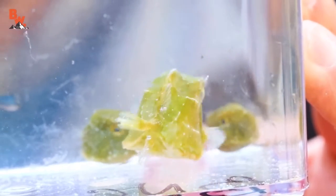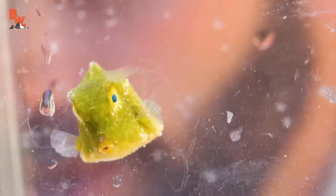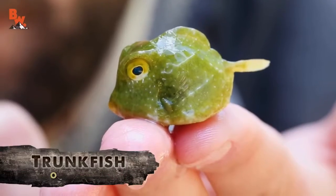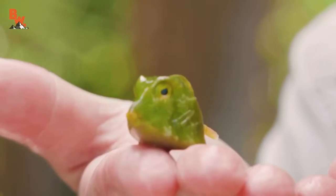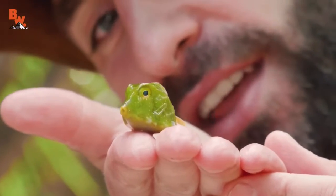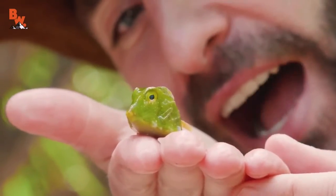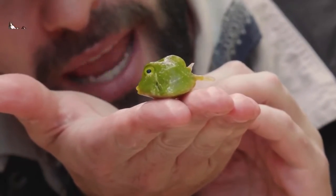Now these are trunk fish or cow fish, but because they're so little — these are babies — they're actually adorably referred to as pea fish. That is about the cutest little fish I've ever seen. Look at his little face, his little beak. He's got that little trunk up front, those big buggy eyes, and obviously it's that green coloration that gives them the name pea fish.